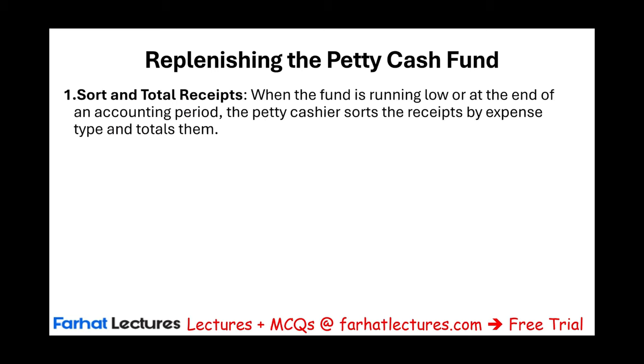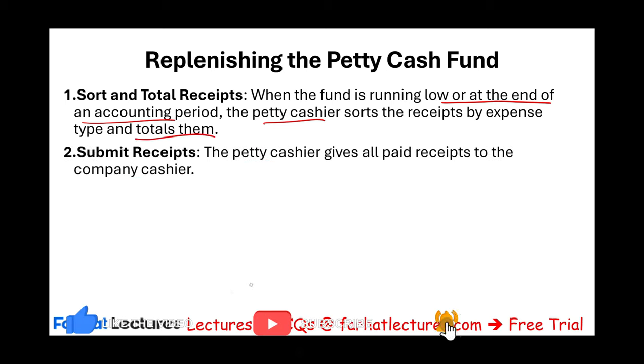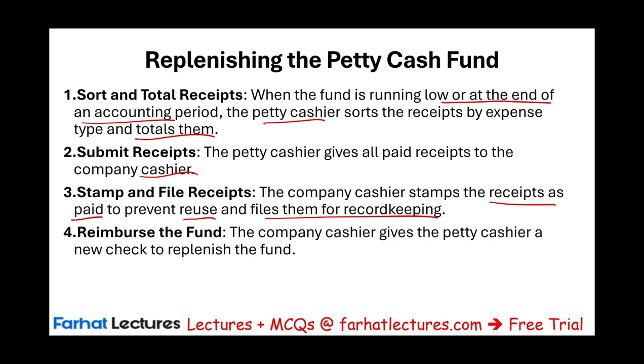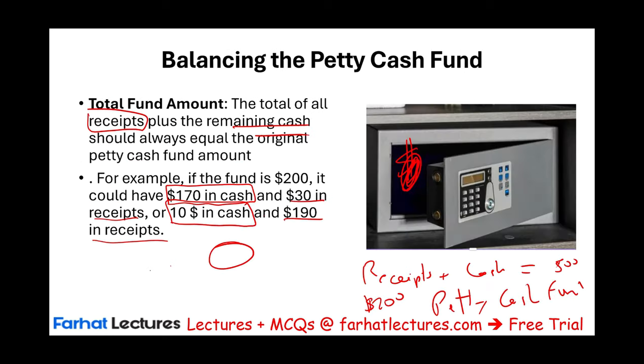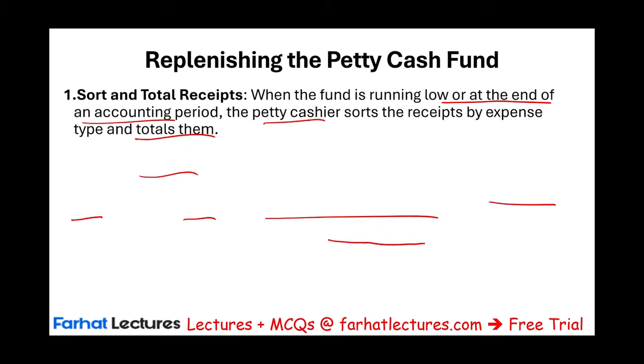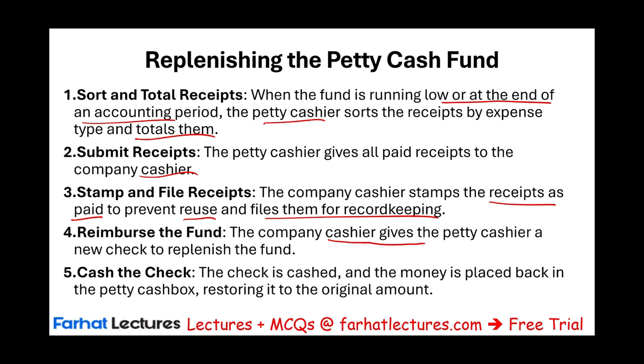When the fund is running low or at the end of the accounting period — which could be monthly — the petty cashier sorts the receipts by expense and totals them, then submits the receipts to the company cashier. The company cashier stamps the receipts as paid to prevent reuse and files them for record keeping. Then the company cashier gives the petty cashier a new check to replenish the funds. If we submit $190 in receipts, we get back $190 and with the $10 in cash, we return to $200.